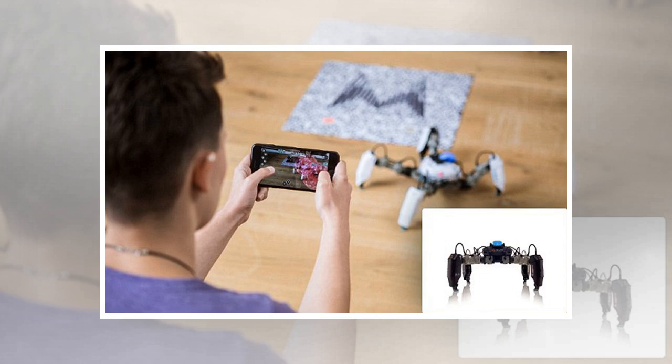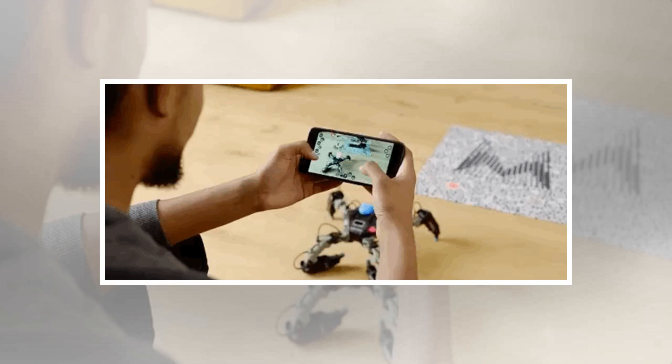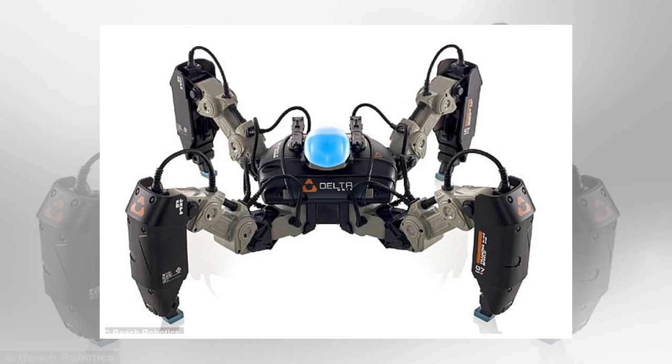We've created an entirely new video gaming platform, said Silas Adekunlay, CEO of Reach Robotics. Apple has created its first ever gaming robot that can carry out augmented reality warfare and is controlled by a smartphone. The fearsome-looking mechanical spider is called Mechamin. Players can whip out their smartphone to battle their multifunctional connected battle bots in the physical and virtual worlds at the same time.